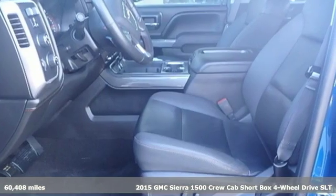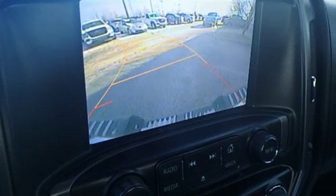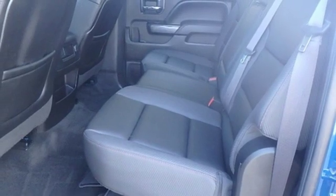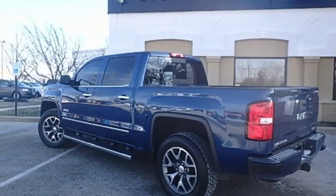It boasts an impressive list of features like these: V8 engine, electronic shift on the fly, driver selectable mode, trailer brake controller, streaming audio, power heated mirrors, front heated leather bucket seats, aluminum wheels, shocks, auto dimming rear view mirror, and automatic transmission.